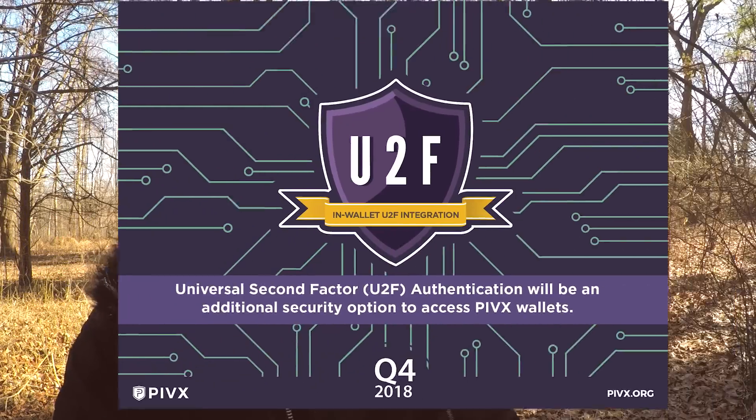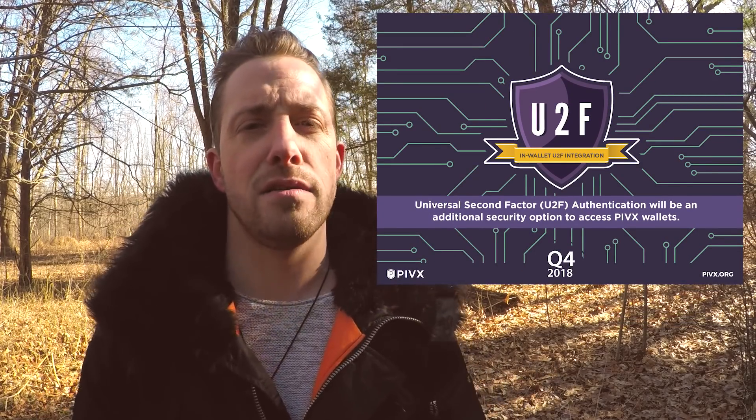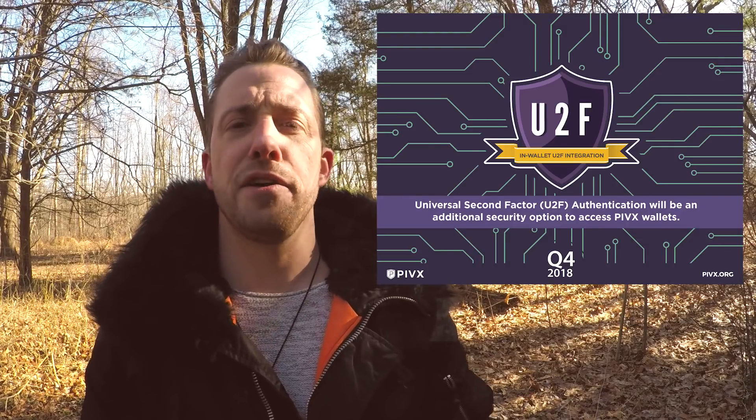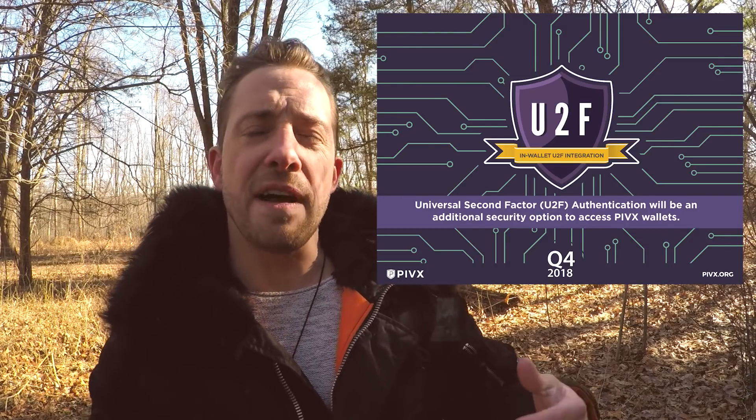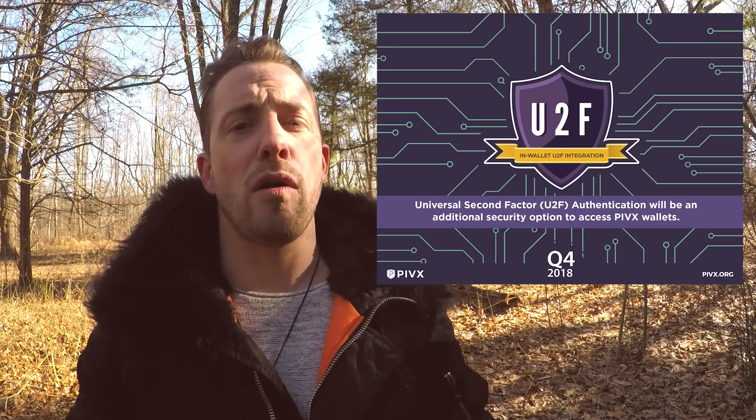U2F Integration. Access to your PIVX wallet can be further protected by both password and FIDO U2F security key, effectively protecting against hackers and keyloggers. The wallet will display simple setup instructions for the most popular U2F devices, such as YubiCo YubiKey.